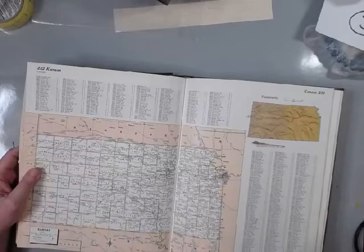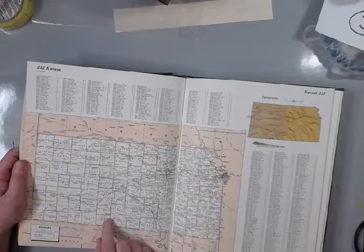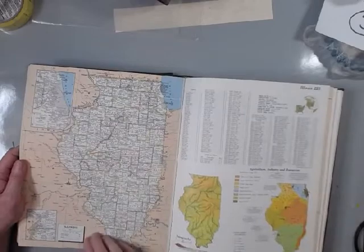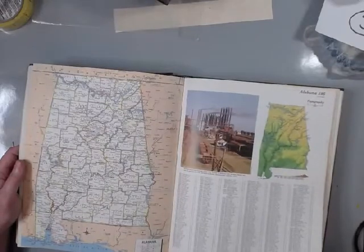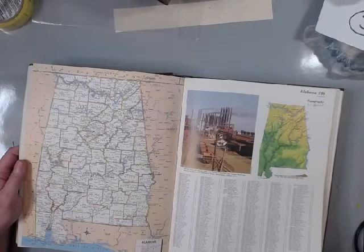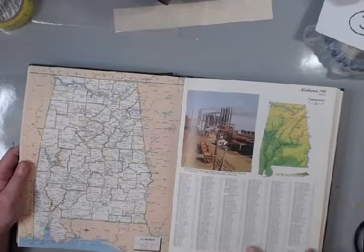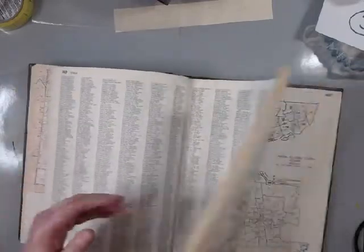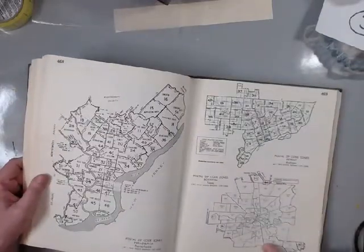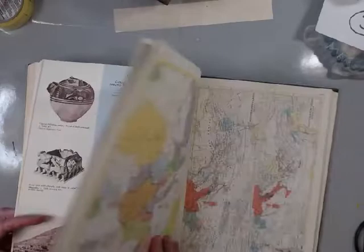The counties in Kansas are very square - they're not all so square in other states. I know they're not in Georgia. Here's Georgia - and Alabama - they are not square. Then here we go, these are zip codes - some may have changed - and a zip code map, then some more pictures of different places around the world. So those are three of the atlases I purchased. Yes, there are more atlases.